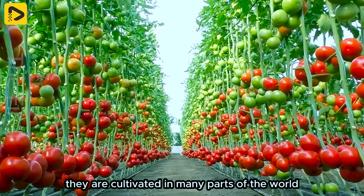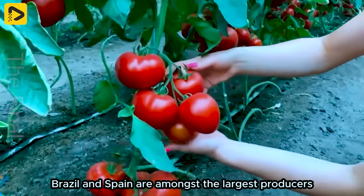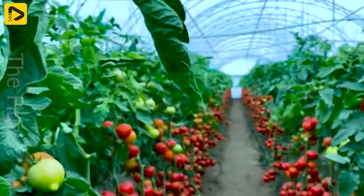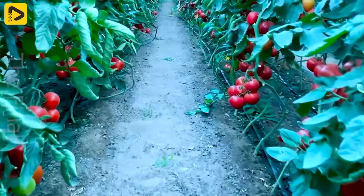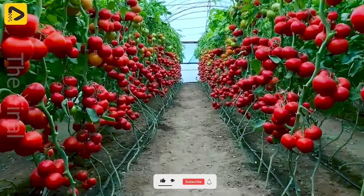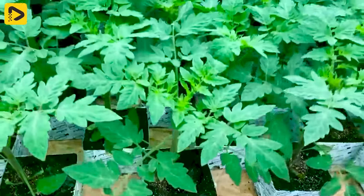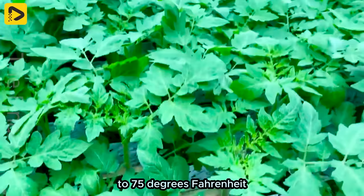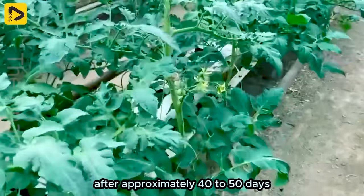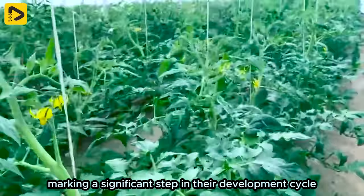Tomatoes are cultivated in many parts of the world, but countries like China, the United States, Brazil and Spain are amongst the largest producers. Tomatoes typically begin the planting process in the spring, when temperatures range from 64 to 75 degrees. After approximately 40 to 50 days, tomato plants will start flowering, marking a significant step in their development cycle.